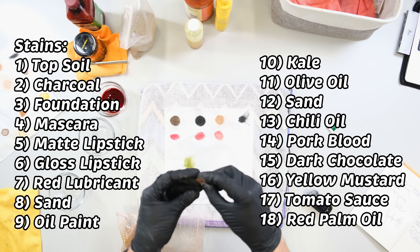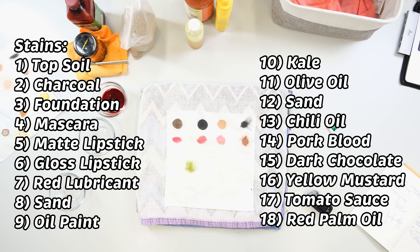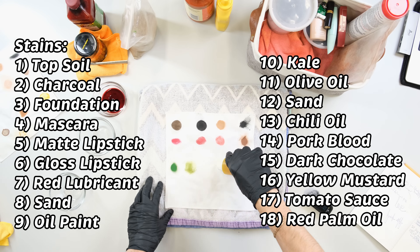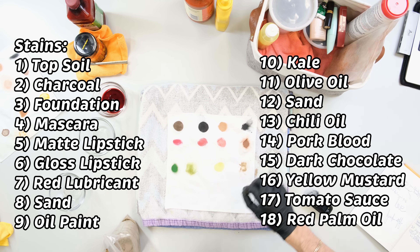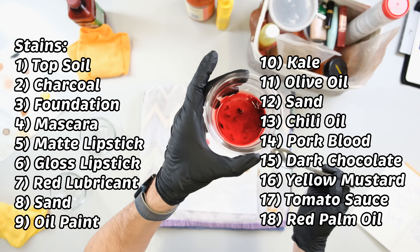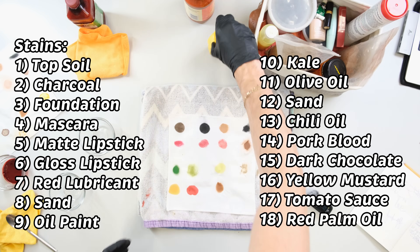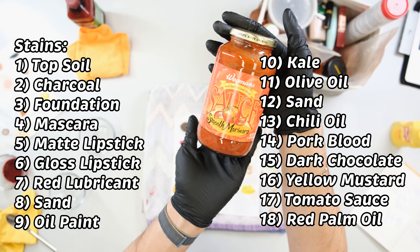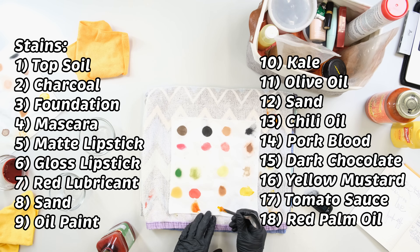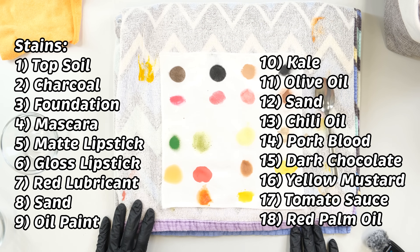The AISC guideline states that a minimum of 15 stains need to be tested. The stains I use by category are — oily: automotive lubricant, olive oil with turmeric mixed in, chili oil, and unfiltered red palm oil. Particulate: topsoil, charcoal, red clay, and sand. Enzymatic: kale, tomato sauce, pig's blood, and dark chocolate. Oxidizable: mustard, tomato sauce, olive oil, and turmeric. And lastly, special stains: oil-based paint, foundation, waterproof mascara, a matte lipstick, and a glossy lipstick.